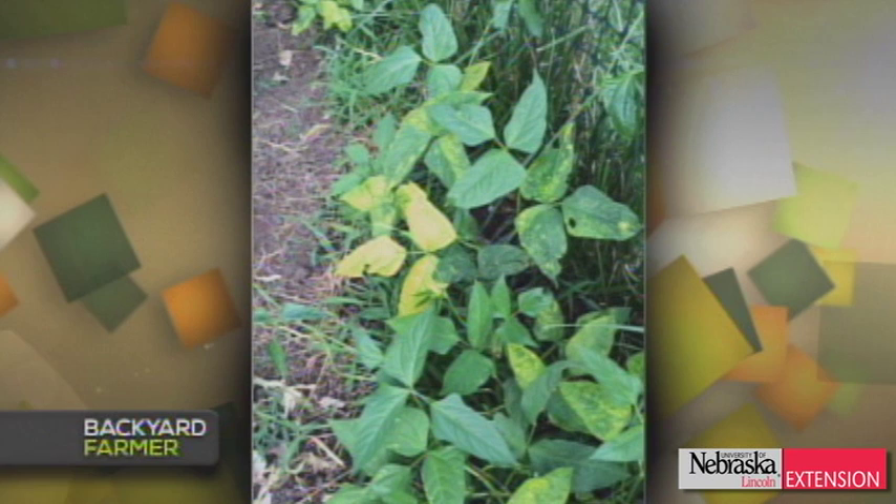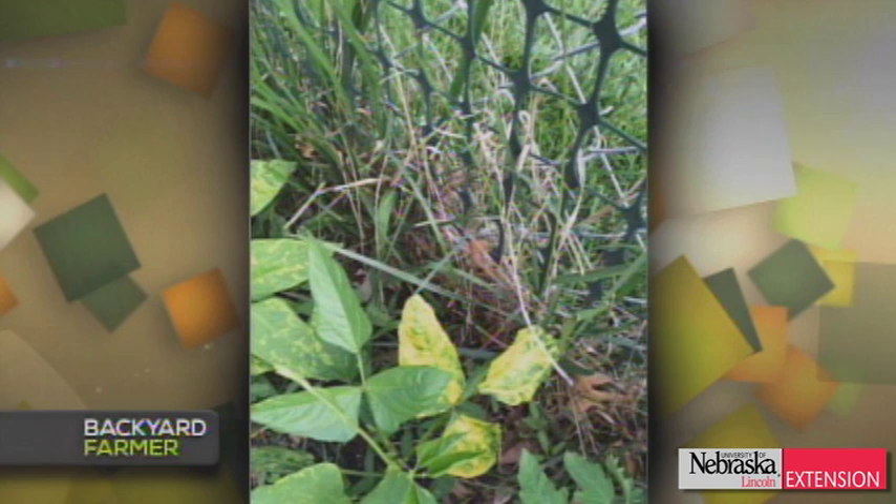A viewer growing Asian beans for the first time is seeing interesting yellow mottling in the foliage and wonders if there are bean viruses. There are quite a few viruses on beans. One in particular — if you've had bean leaf beetles feeding on them — is bean pod mottle virus, which affects many different species of bean and would cause that mottling. The best thing to do, if you've had bean leaf beetles, is to ensure good insect control to keep it from spreading. Once the virus is in the plant, you can't do anything about it.